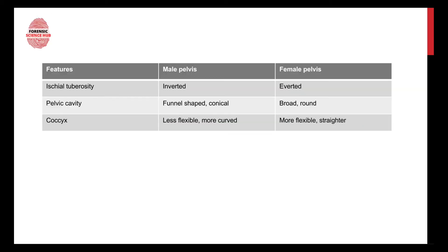Three more differentiating features are ischial tuberosity, pelvic cavity, and coccyx. The ischial tuberosity is inverted in males — pointing inward — and everted in females — pointing outward. The pelvic cavity is funnel-shaped or conical in males and broad and round in females. Lastly, the coccyx is less flexible and more curved in males, and more flexible and straighter in females.